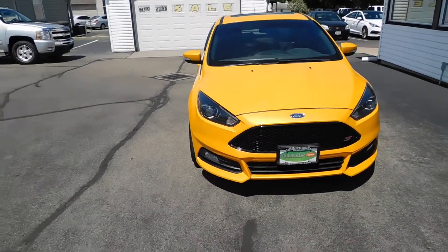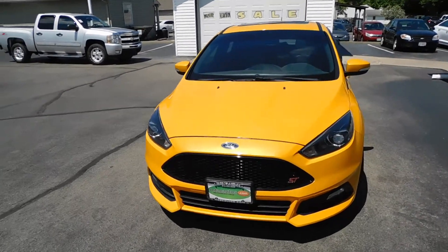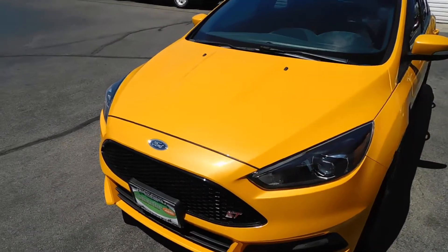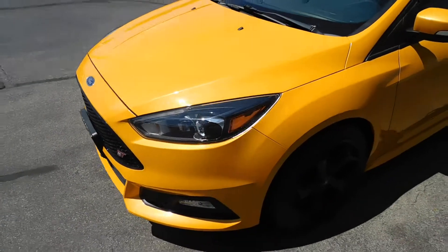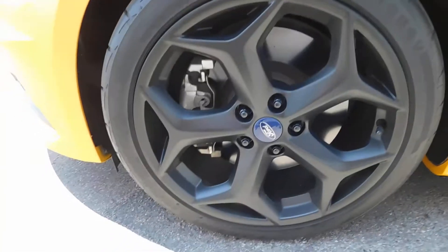If my voice cracks during this video, I'm not even going to apologize because this bad boy is clean. Underneath the hood there it's got a 2.0 liter engine. I already took a picture of it for you because it doesn't have the auto shut assist.